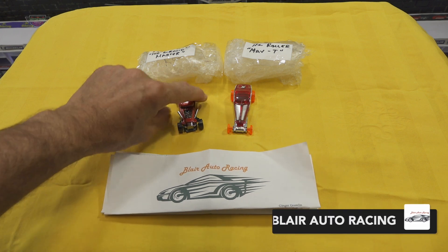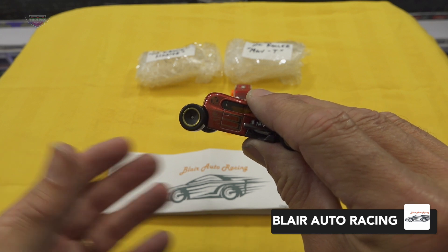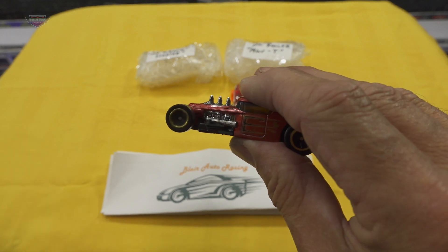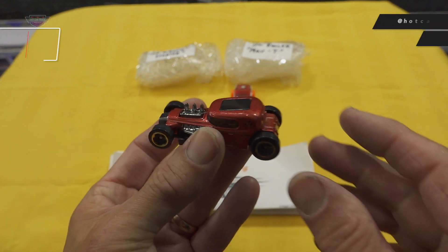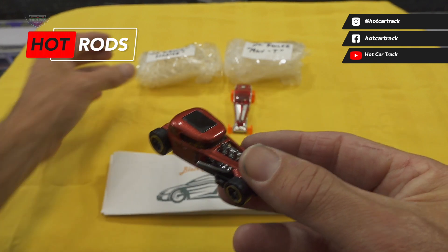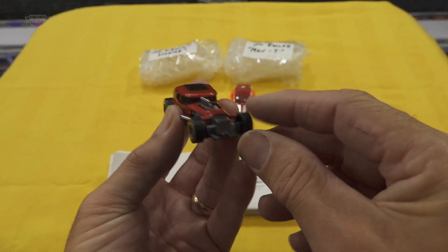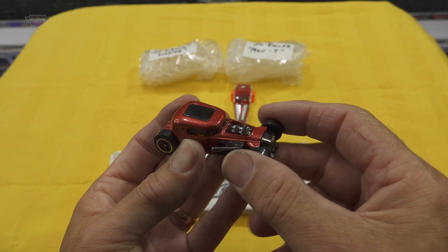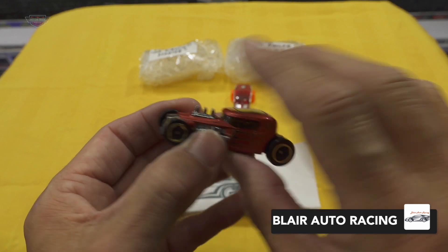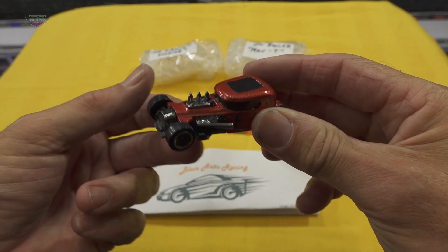First up we have the mod rod — we've seen this race on the track and it goes really well. I think Toontrax Racing was racing this one; I could be wrong, I often am. The driver for Blair Auto Racing is The Grand Master — MC's gonna have a field day with your name on the track! The Grand Master driving the hot rod — I really hope that you rip up Mount Western Raceway and clean everyone up and get to the top of the ladder.